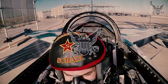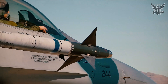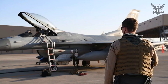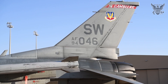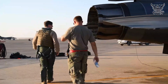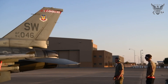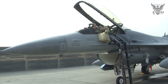Welcome back to U.S. Military On Spot. The F-16 originated from the lightweight fighter program initiated by the United States Air Force in the early 1970s. This program aimed to develop a smaller, cost-effective fighter to complement the more expensive F-15 Eagle. General Dynamics' YF-16 prototype won the competition against Northrop's YF-17, leading to its selection for production.